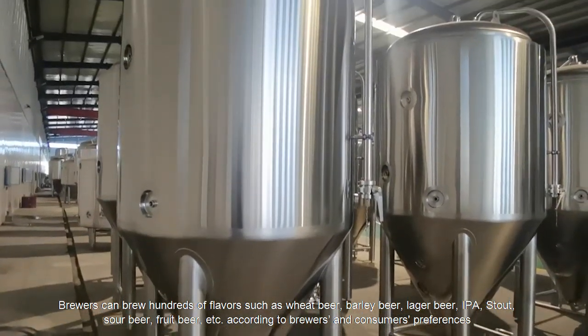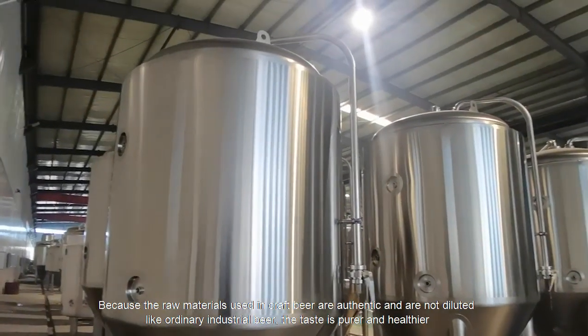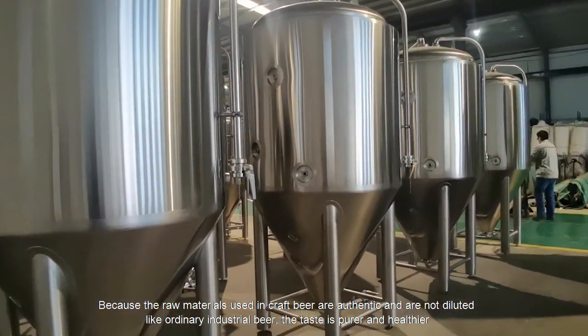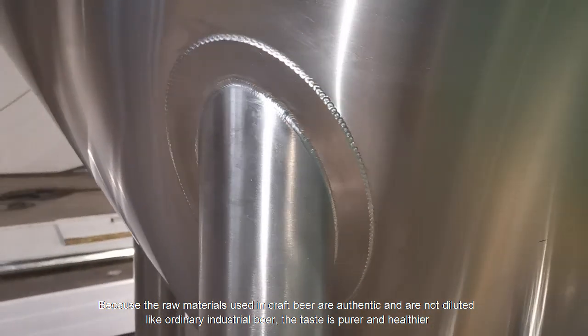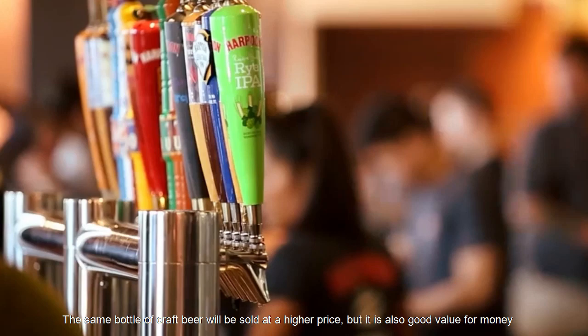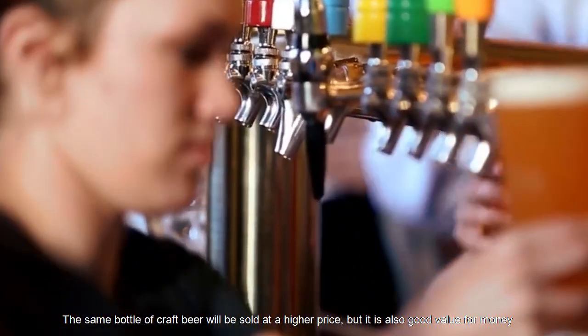These varieties are brewed according to brewers' and consumers' preferences. Because the raw materials used in craft beer are authentic and are not diluted like ordinary industrial beer, the taste is purer and healthier. The same bottle of craft beer will be sold at a higher price, but it is also good value for money.